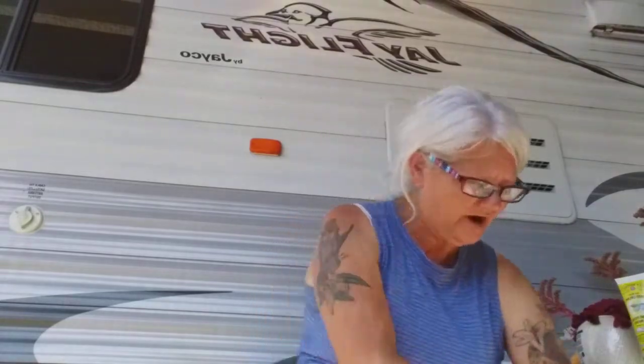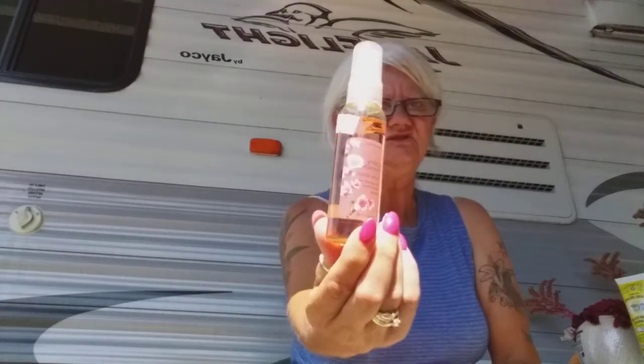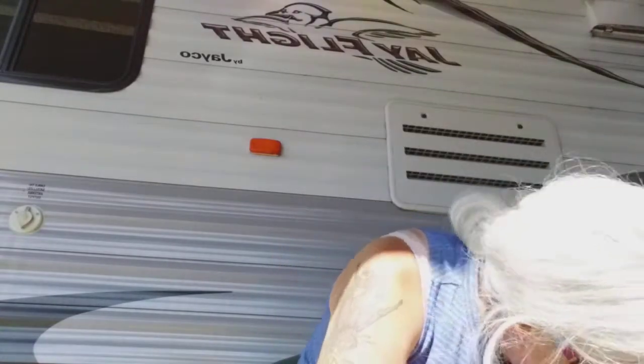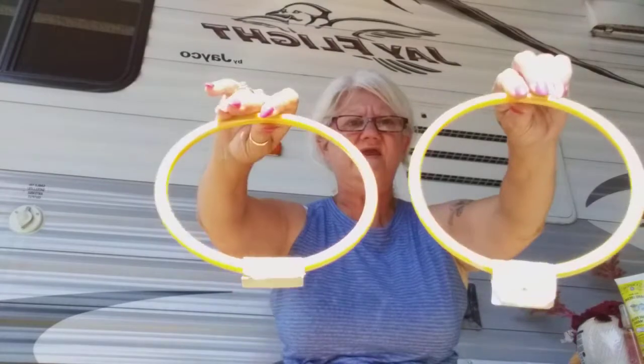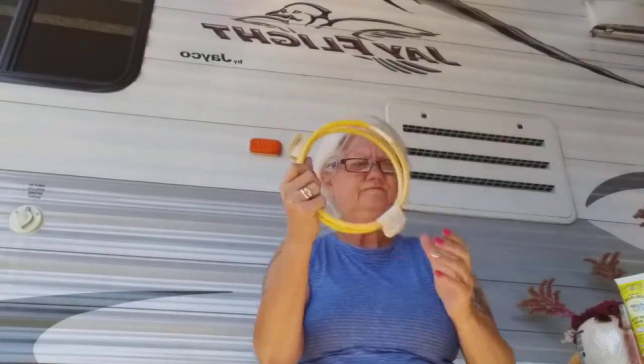Then I got JR Watkins shea butter hand cream — it smells so good, might have been used once, 50 cents. Watkins has good products. And then my favorite Bath & Body Works Cherry Blossom body splash — it's a spray, 50 cents, though I think she gave it to me for 25. Then I got these yellow cords for macrame — about 50 cents each — I can use those for macrame wall hangings.